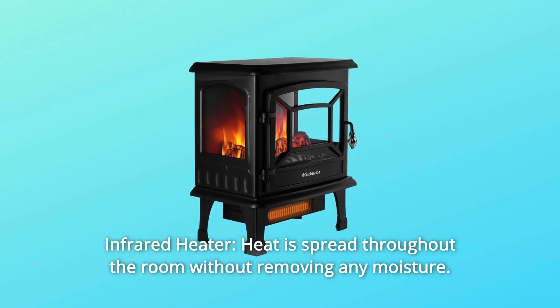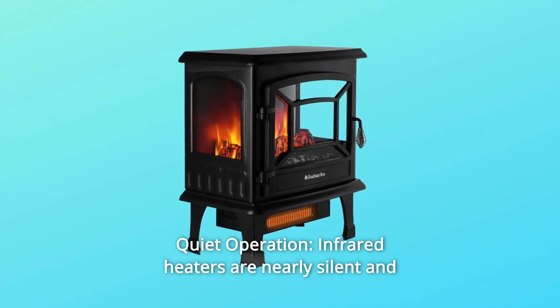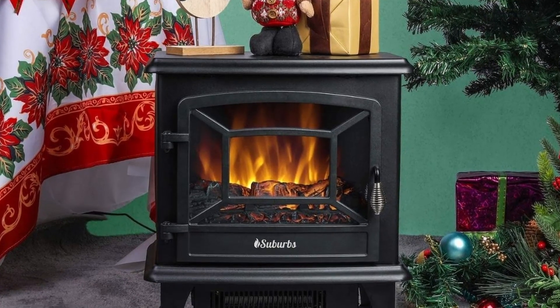Number 7: Infrared Heater. Heat is spread throughout the room without removing any moisture. Number 8: Quiet Operation. Infrared heaters are nearly silent and suitable for warming the bedroom. And so much more.